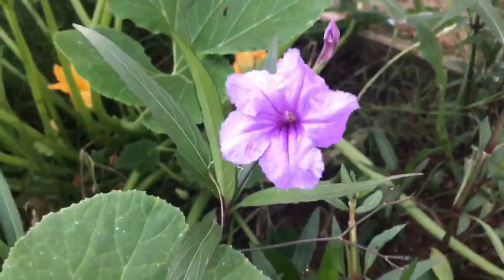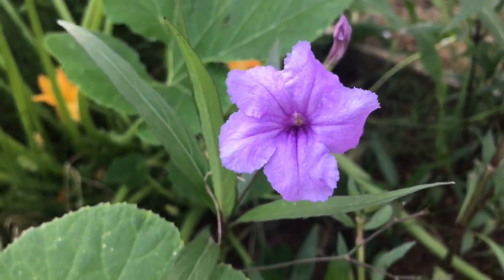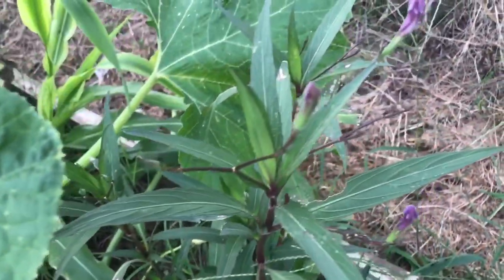Here's a shot of the Tall Ruelia, also known as Mexican Petunia. This is one of my favorite perennials to grow in my garden because they can really take over. They can be a little invasive, but they're easy to manage — you just dig them up and plant the extra plants somewhere else.